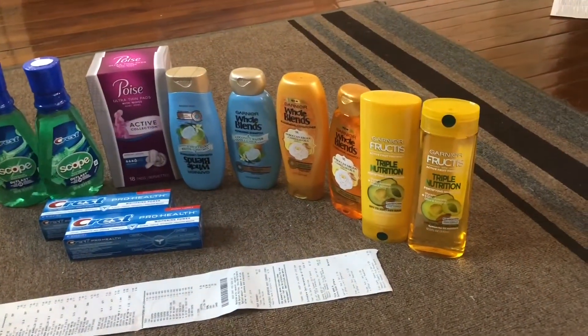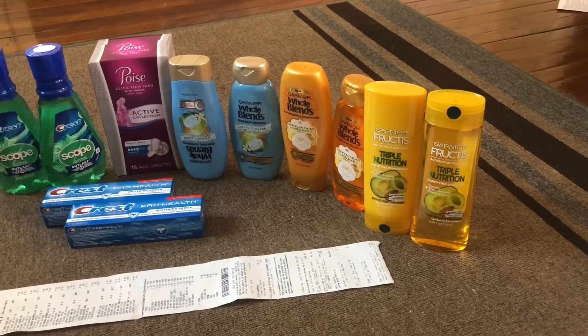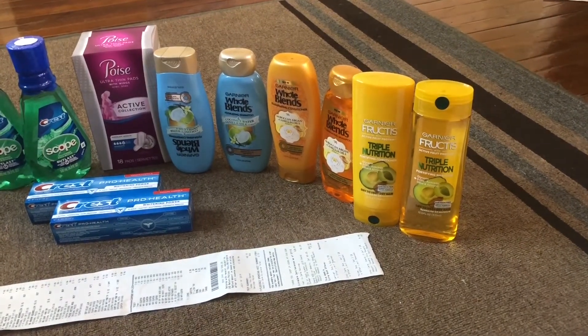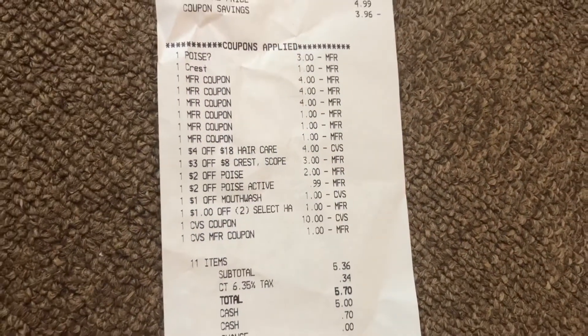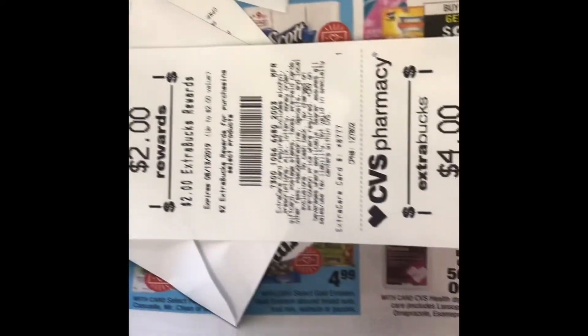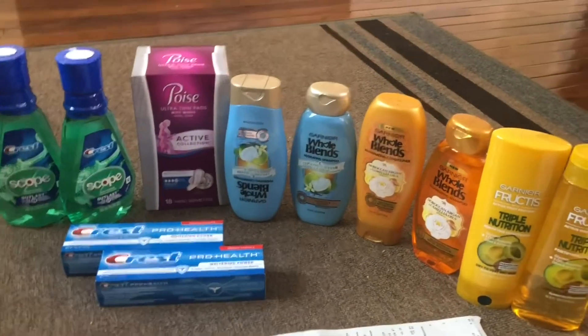I bought all these items in one transaction. My total was $49 and some cents, and after using all coupons it came down to $16.70. I used $11 extra bucks which I got from my previous transaction, so after using those extra bucks I paid $5.70. But I got back $15 extra bucks from all these deals, and my out of pocket was $1.70. I also got a $4 off 24 good job coupon.